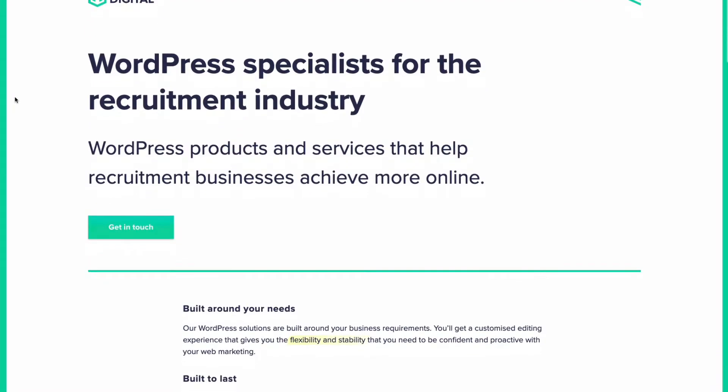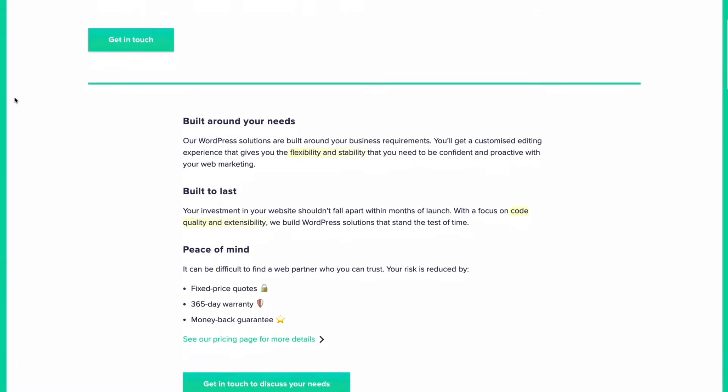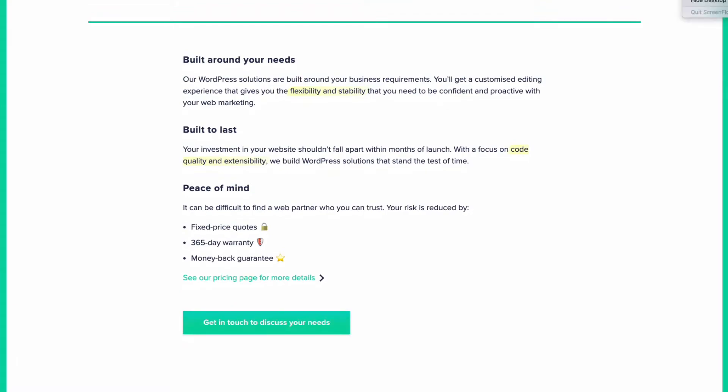Hello there, my name is Mark from HiRise Digital. At HiRise Digital we are experts at integrating Broadbeam with WordPress websites and we've been doing it for the last six years. Thank you so much for your interest in the JobRelay service. JobRelay is our newest product and it makes it fast and simple to integrate Broadbeam with WordPress.